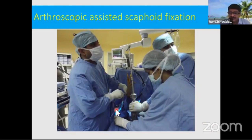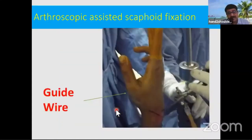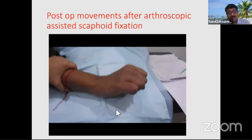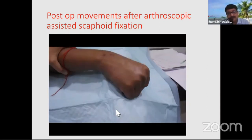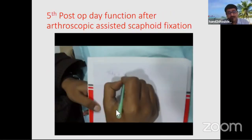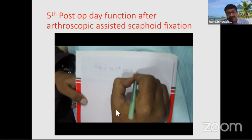Another option is arthroscopic fixation. Using a scope from the mid-carpal joint, you can directly visualize and check the reduction. The screw is passed in the same way over the guide wire. Patients can be mobilized as early as four to five days postoperatively, though we don't allow lifting weights. They can even start writing — one patient was writing on the fifth postoperative day because he had exams.